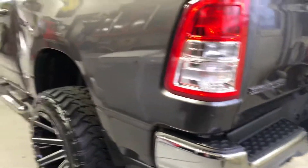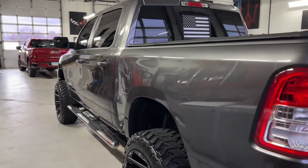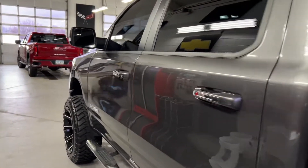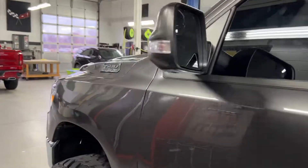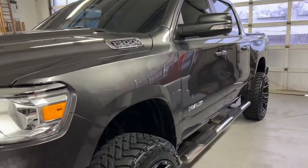So all exterior surfaces are coated and protected, and you can see the shining gloss on this thing is ridiculous. It's a really cool truck, lifted on these huge wheels too.